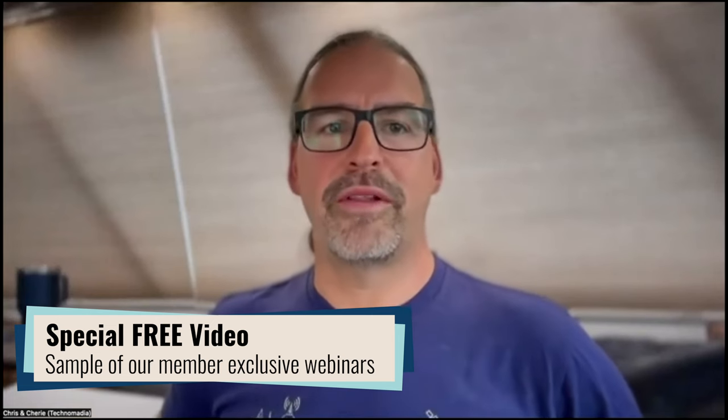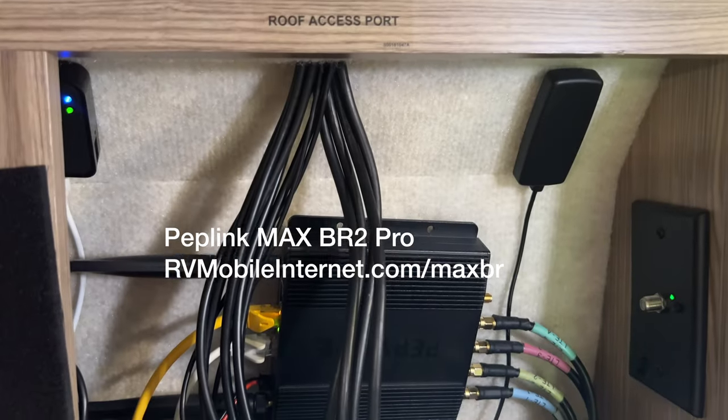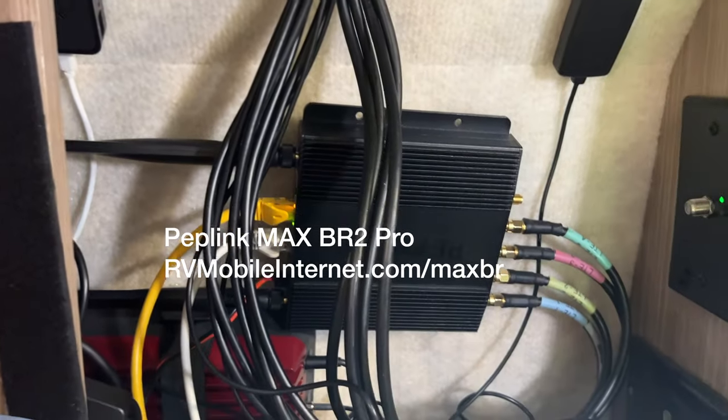Hello everyone. Welcome to our monthly Peplink series of webinars that we co-host with Eric of Mobile Must Have. I'm Chris, one of the co-founders of the Mobile Internet Resource Center. Today we are going to be geeking out in a very different way than we have in these sessions in the past, because for once we're going to be talking about physical things that are not routers, not software, not features, but accessories — all the random little stuff you can use to accessorize.